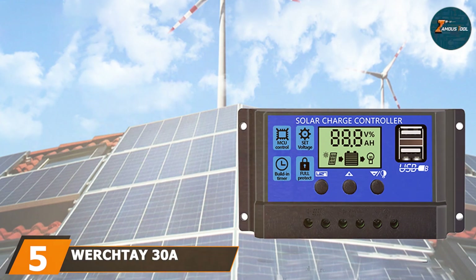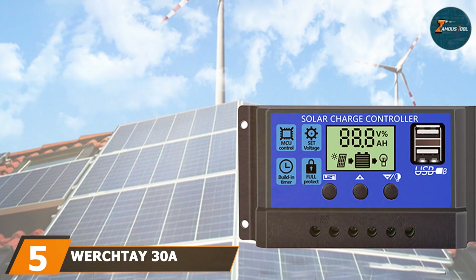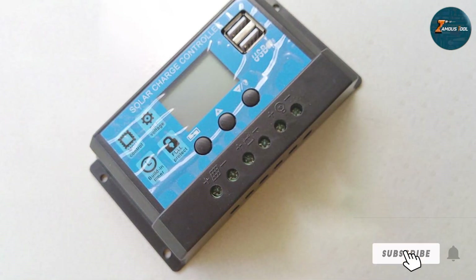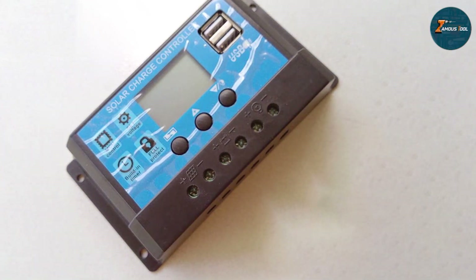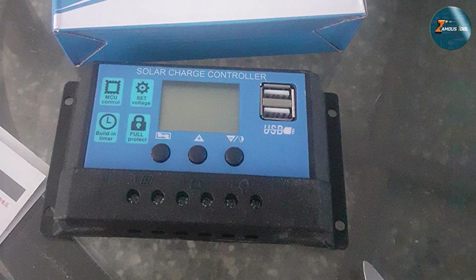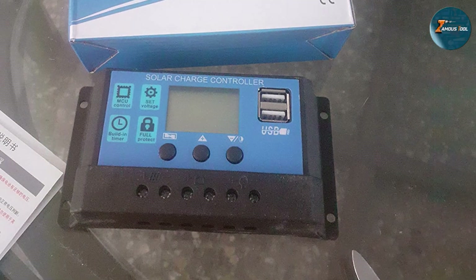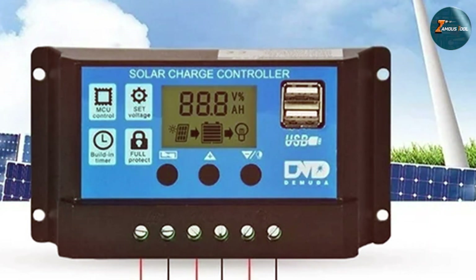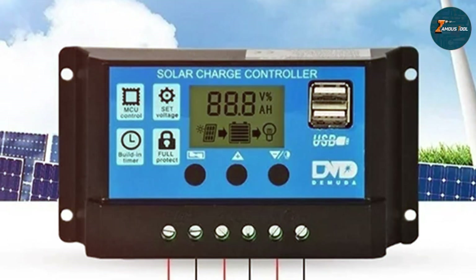At number 5 we have the Warchte 30A Solar Charge Controller. Engineered for reliability, this controller is a game-changer in the world of solar energy management. It efficiently regulates the charging process, delivering a consistent 30A charge to your batteries for optimal performance. The Warchte controller features a user-friendly interface allowing easy monitoring of charging parameters, battery status, and system performance. Its intelligent PWM charging algorithm ensures maximum efficiency and battery life. The robust design and multiple protection mechanisms make it a dependable choice for various solar applications.